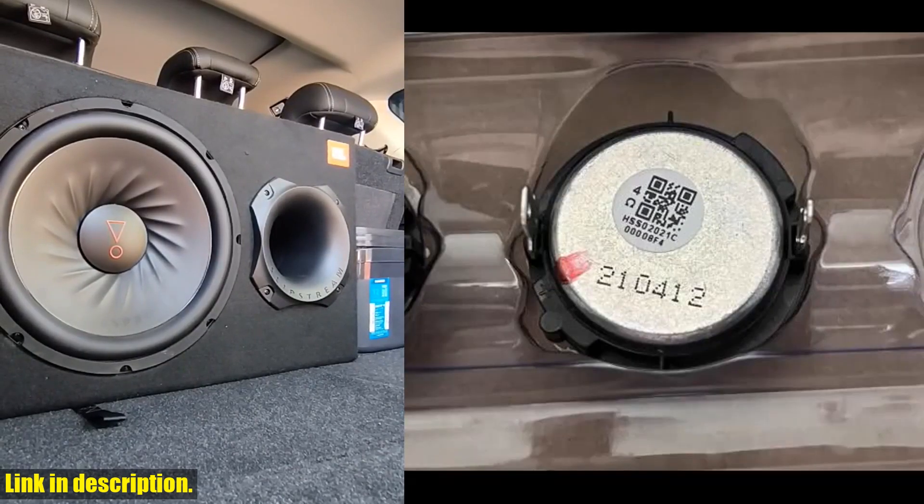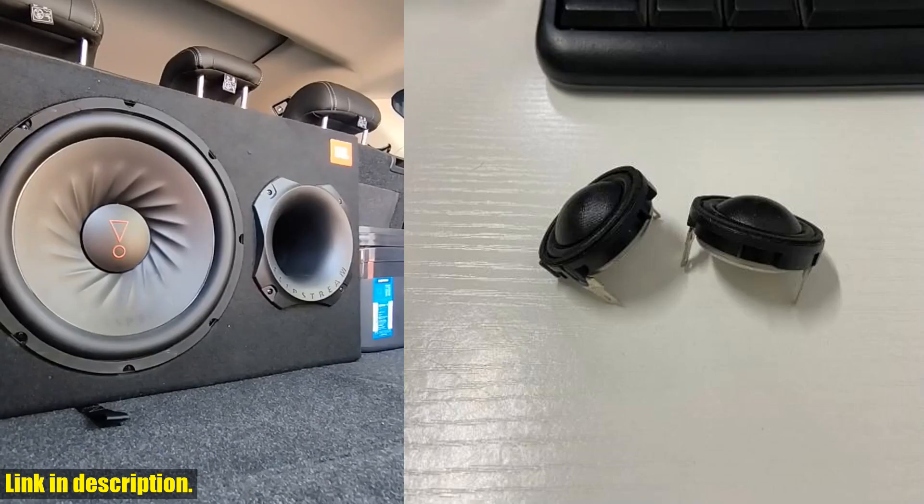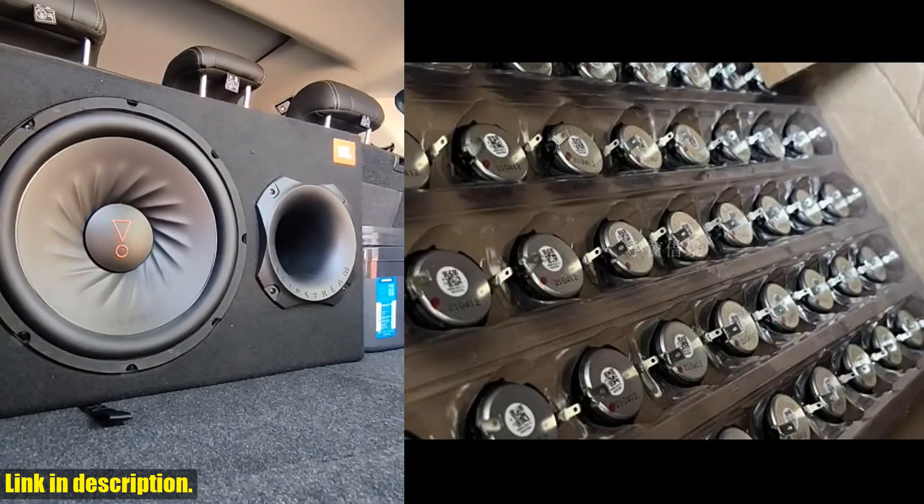What's more, the package comes with two PCS, so you'll have everything you need to upgrade your sound system. Whether you're a music enthusiast or a professional audio engineer, these speaker units are perfect for any application.